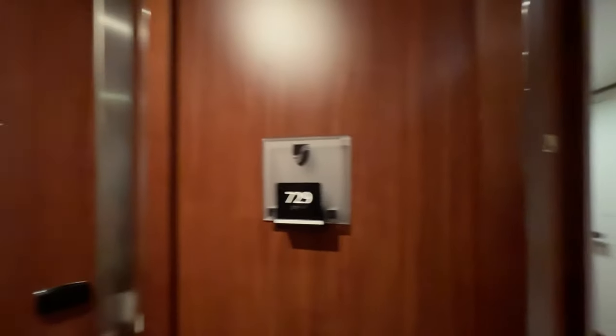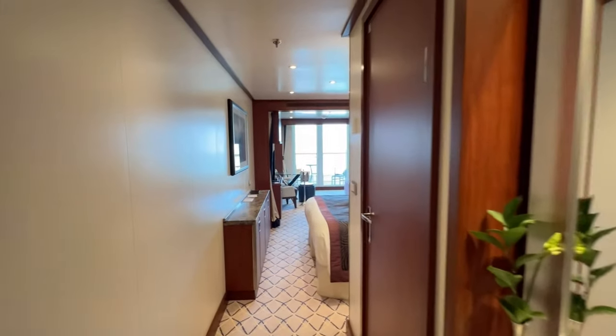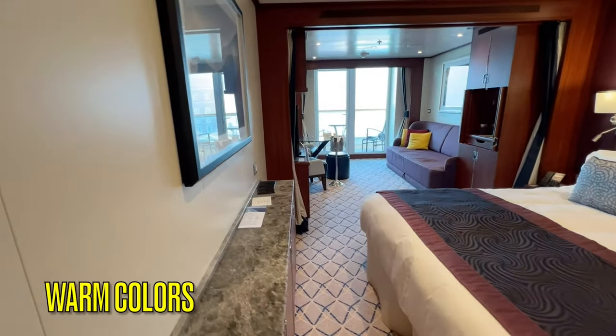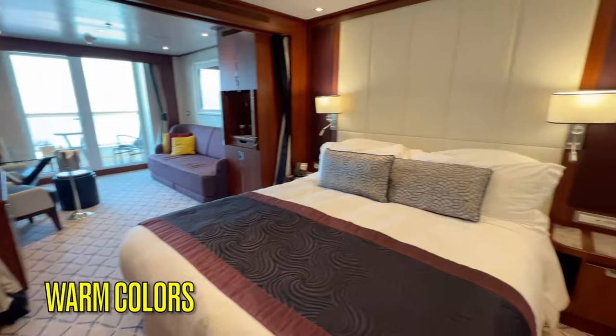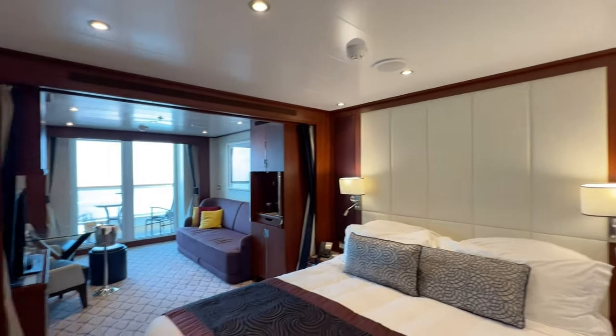The cabin itself is very private from the hallway. Closest to the door you'll find the bathroom, followed by a small vanity, then the sleeping area, and a living space with a balcony. The room is decorated in warm colors with gray carpeting, cream-colored walls, and dark teak wood.